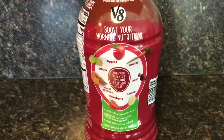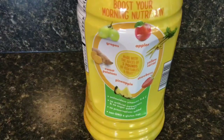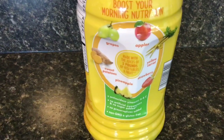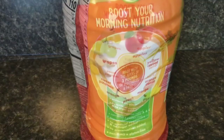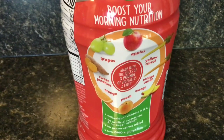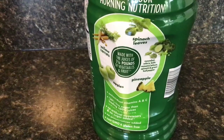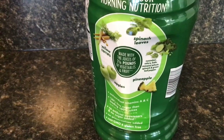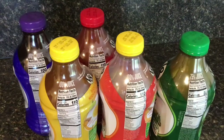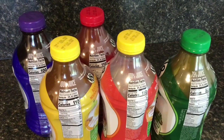The strawberry banana has apples, carrots, beets, bananas, strawberries, sweet potatoes, and grapes. The pineapple strawberry has grapes, apples, yellow carrots, strawberries, pineapple, and sweet potatoes. The peach mango has grapes, apples, yellow carrots, orange carrots, mangoes, peaches, oranges, and sweet potatoes. The healthy greens has yellow carrots, spinach leaves, apples, pineapples, cucumber, celery, kale, romaine lettuce, spinach, and green bell pepper.